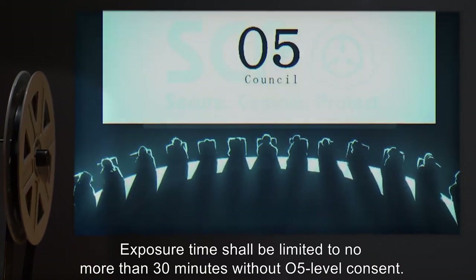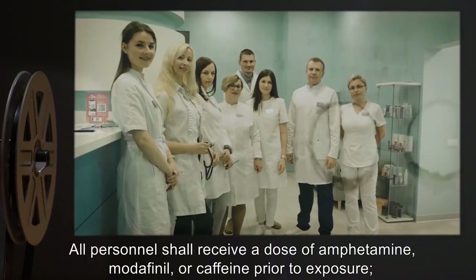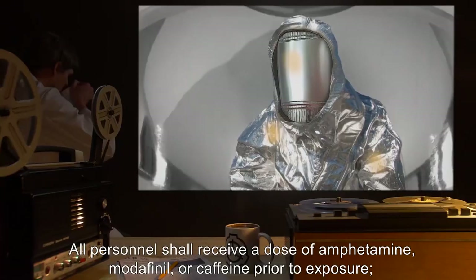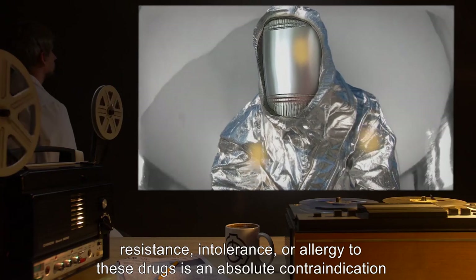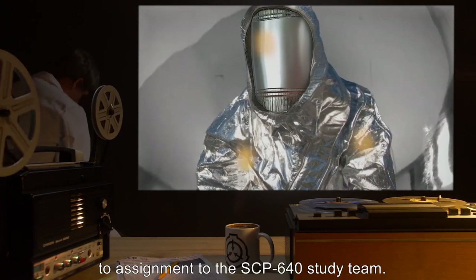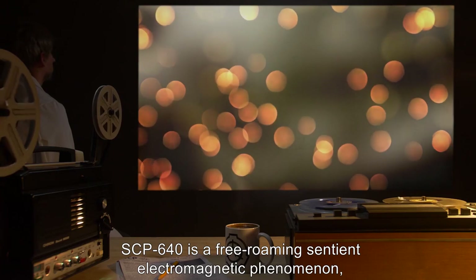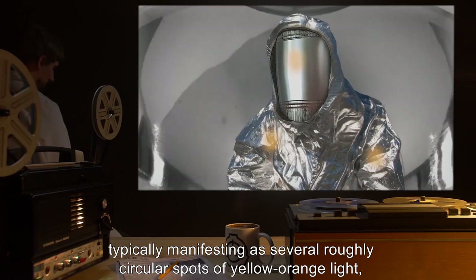Exposure time shall be limited to no more than 30 minutes without O5-level consent. All personnel shall receive a dose of amphetamine, modafinil, or caffeine prior to exposure. Resistance, intolerance, or allergy to these drugs is an absolute contradiction to assignment to the SCP-640 study team. Description: SCP-640 is a free-roaming sentient electromagnetic phenomenon, typically manifesting as several roughly circular spots of yellow-orange light between 18 and 57 millimeters in diameter.